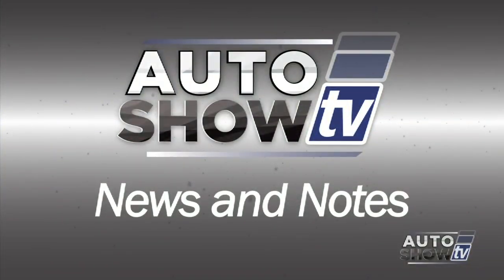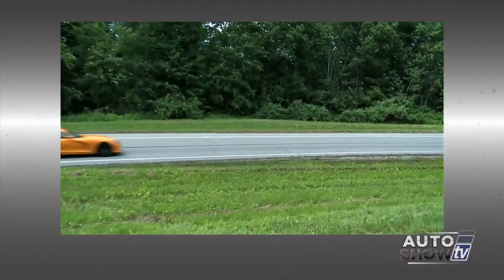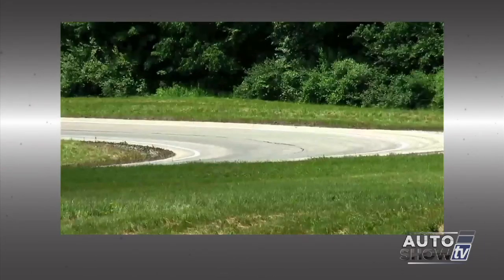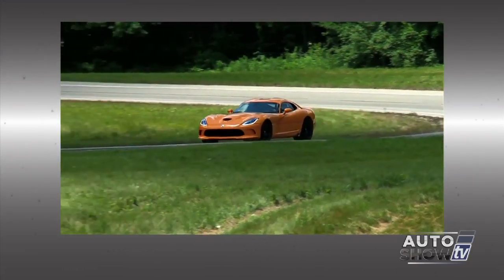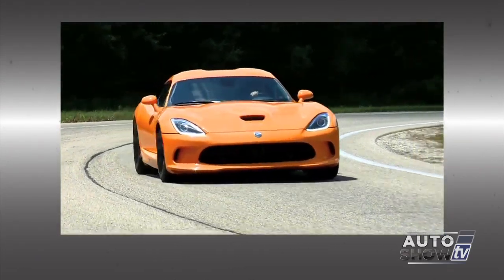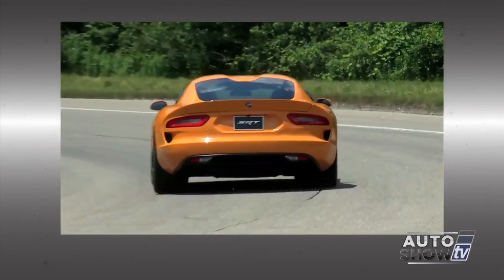Auto Show TV's News and Notes: if you've considered buying a Dodge Viper, hold on. Dodge announces it's taking $15,000 off the price. Sales of the pricey two-seat coupe have all but ground to a halt — Dodge has sold only about 60 Vipers a month since their re-engineered model hit last year. The Viper goes for a cool $100,000-plus.